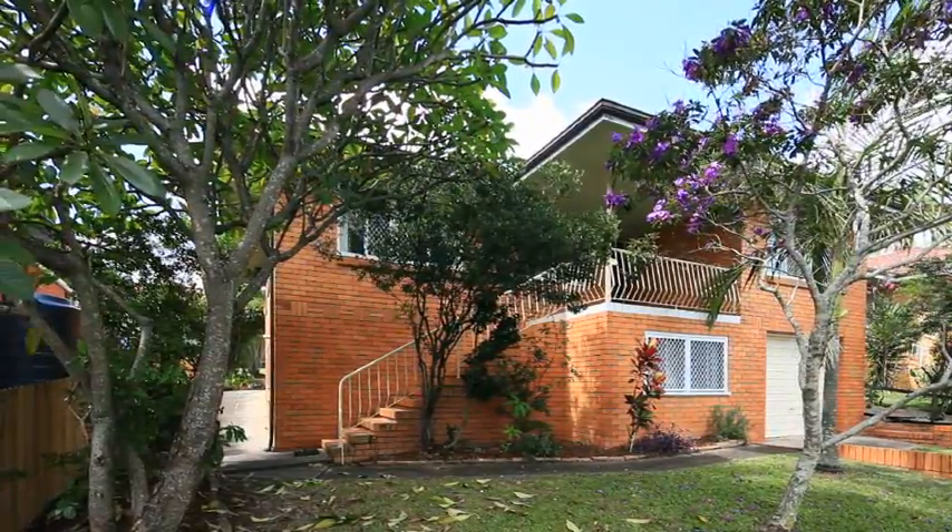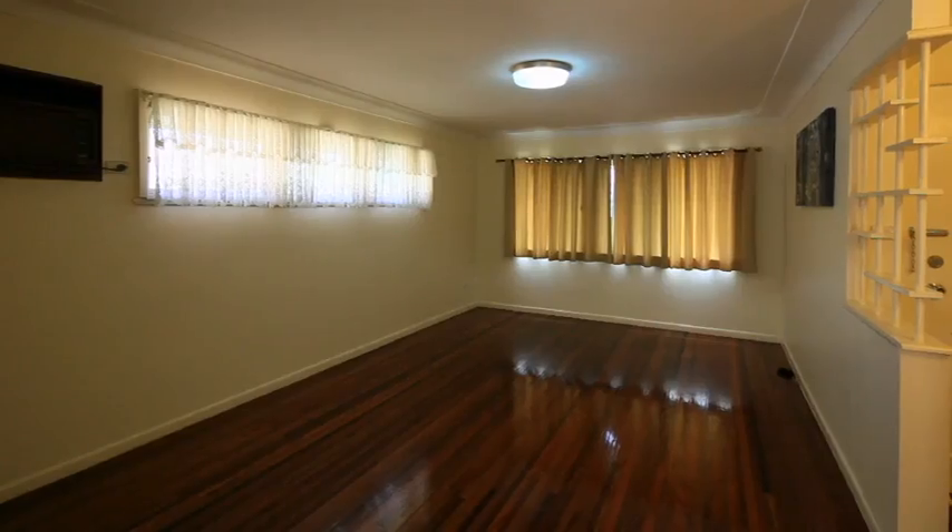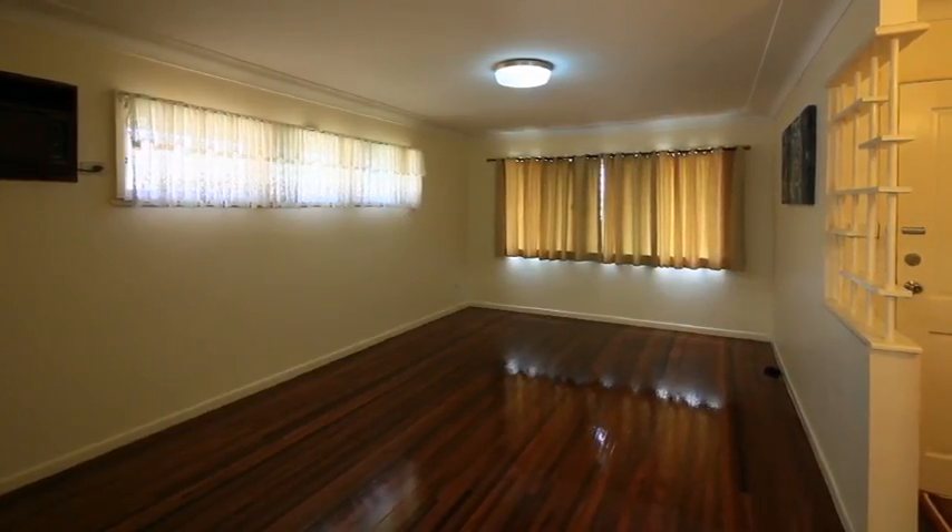328 Newnham Road, Upper Mount Gravat. This solid brick and tile home, complete with hardwood frame, is a test of time. Boasting polished timber floors throughout,